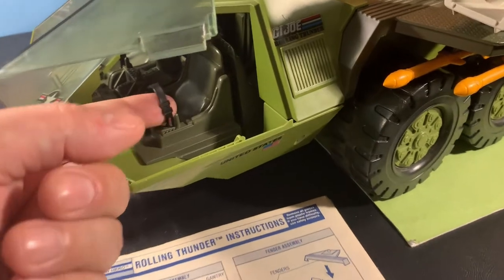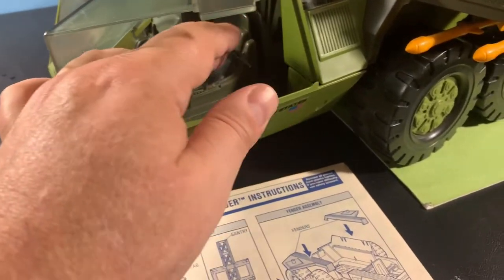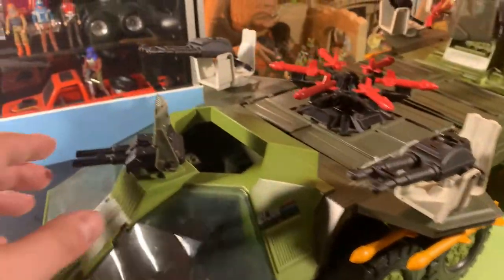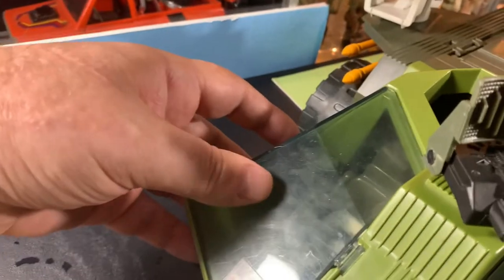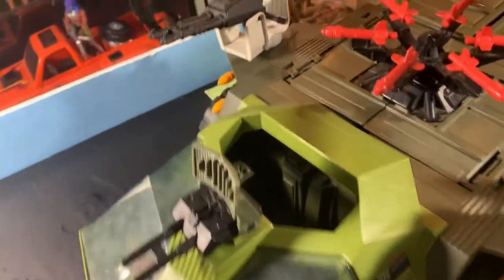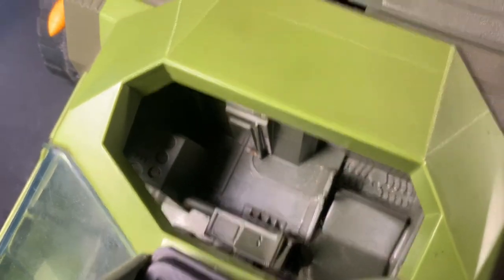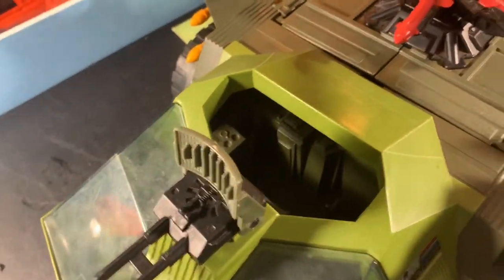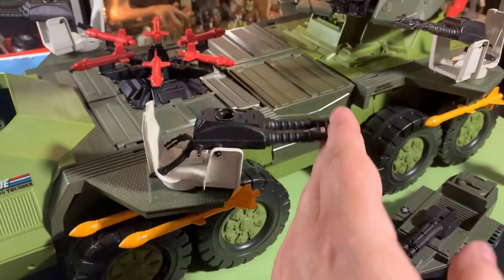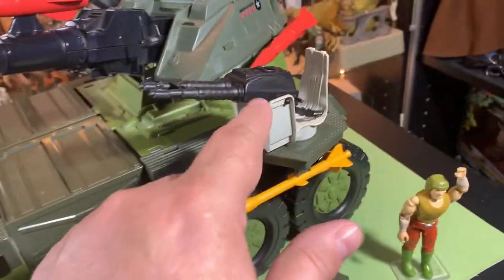We have two hatches for guys to get in, and there are even seat belts for them - you put the guy in and then put the seat belt on. Those seat belts are easily lost parts, so make sure you're looking for those if you're getting one of these. We have another hatch that opens the same way, like gull wing doors, with a little interior area with a seat. There are also four rotating turret guns that go all the way around and up and down, and they have seat belts as well.